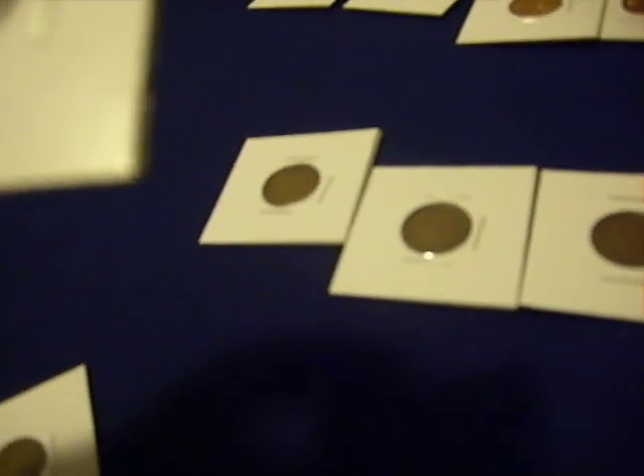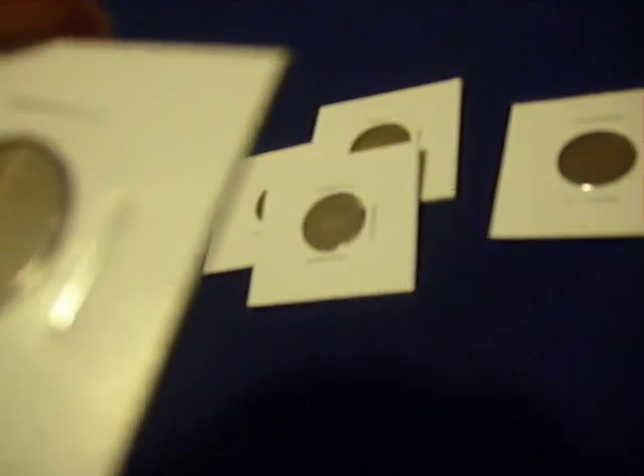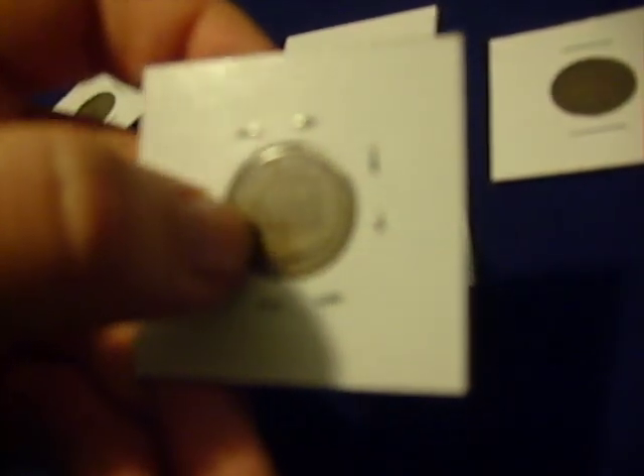Even further back, before the Lincoln Cents, you have your Indian Head Penny. I have dates ranging from 1908, 1907, 1900, and 1890 — I think that's my oldest — as well as 1904 and 1905. On the back, there's a little wreath with a seal on the top; it says 'one cent' in the middle. It has Lady Liberty — most people don't know this — wearing an Indian headdress. It says 'United States of America.'